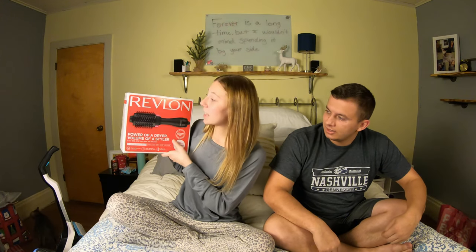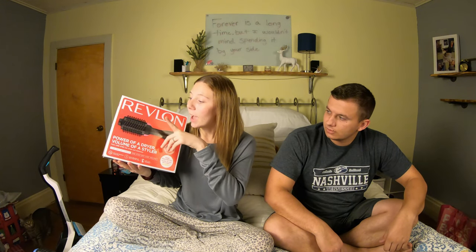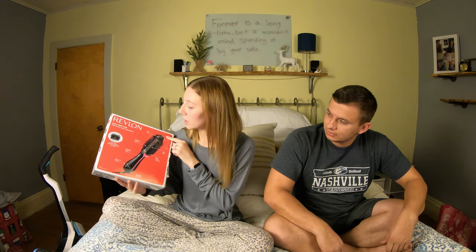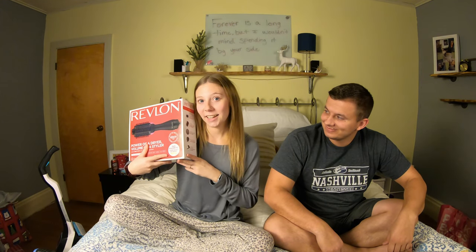So the first thing I got is this Revlon hair dryer. It's used for volumizing and it's also like a blow dryer — you can curl your hair or straighten your hair at the same time. So instead of having to blow dry and then straighten, you can do it all in one. It'll save a lot of time and there's lots of different features like tangle-free and all that kind of stuff. Thanks Nick!